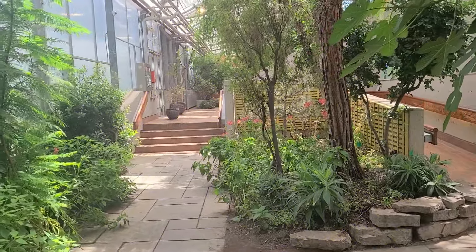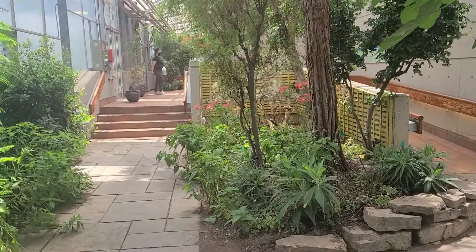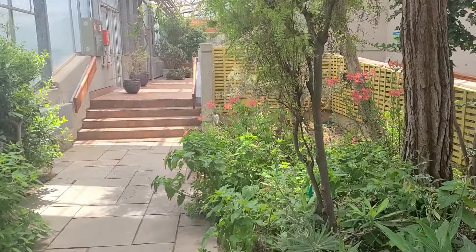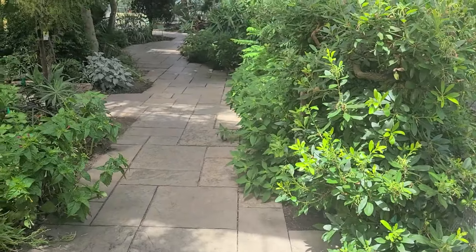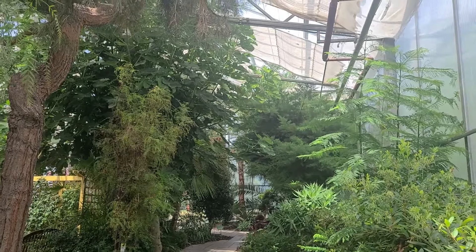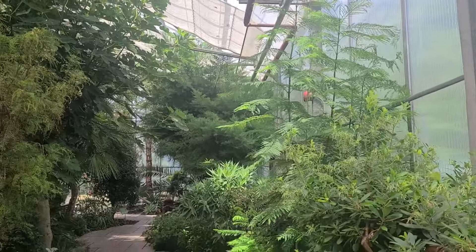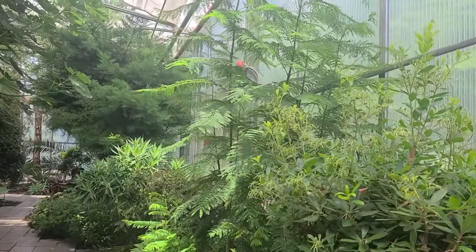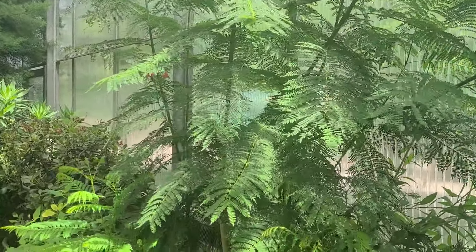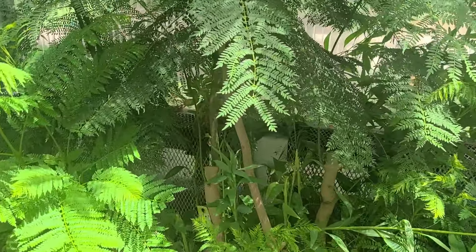Here we are at the entry level of the Mediterranean garden, and as you can see, it's rather hazy in this glass house. As a reminder, a Mediterranean climate consists of warm, wet winters and hot, dry summers. This occurs in countries in the Mediterranean area, of course, as well as in other regions such as parts of California, Chile, South Africa, and Southwest Australia.